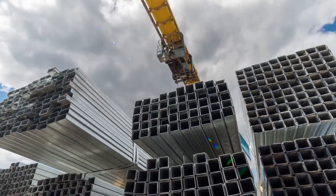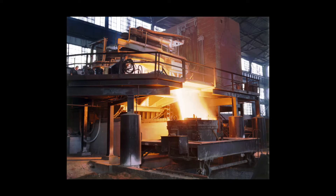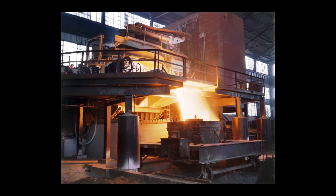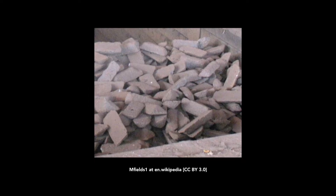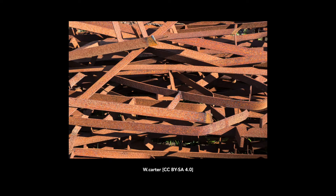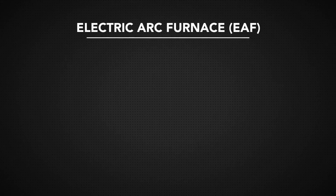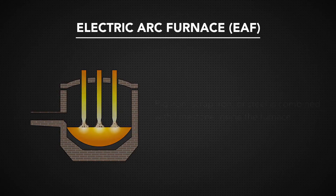Roughly 30% of the steel in the U.S. is made with an electric arc furnace. They're used to create specialty alloys and steels. Pig iron can be used in the electric arc furnace, but typically scrap iron and steel is used. Unlike the basic oxygen furnace, which starts with a hot material, the electric furnace starts with cold materials.